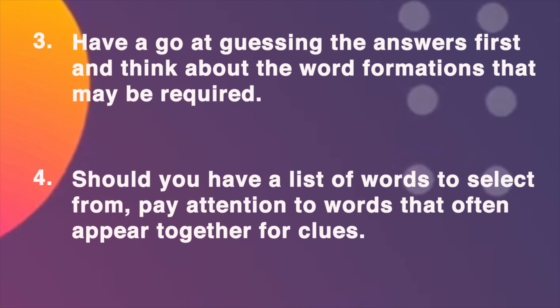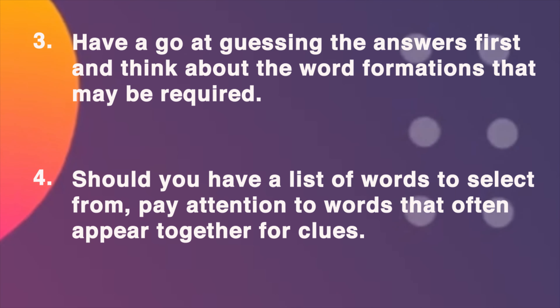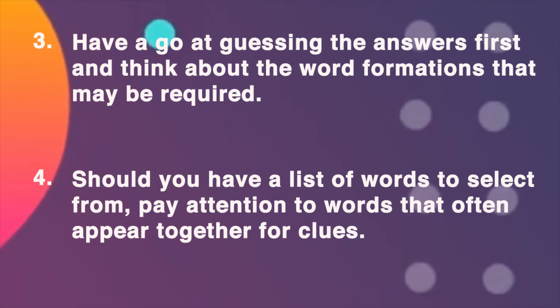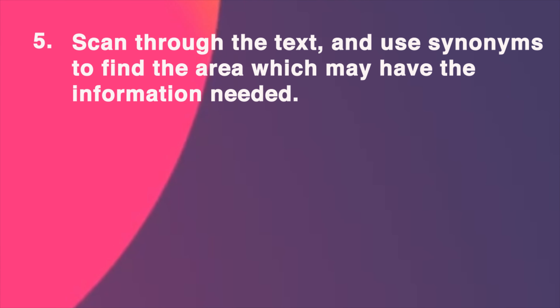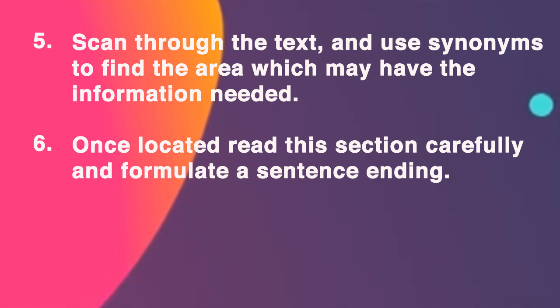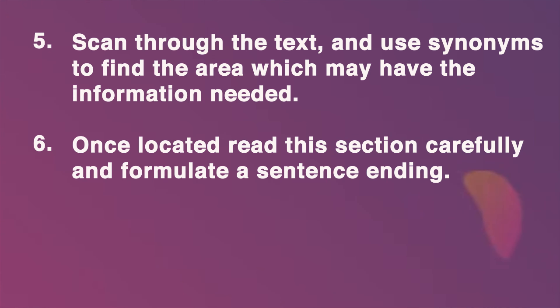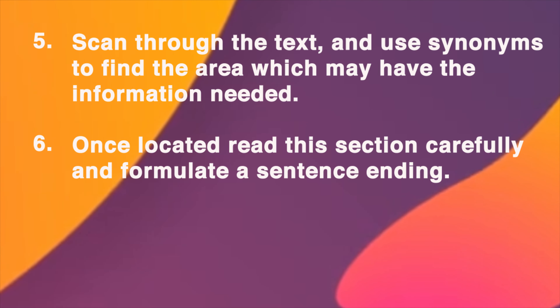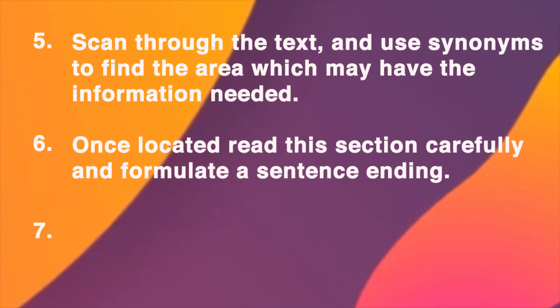Number 4: Should you have a list of words to select from, pay attention to words that often appear together for clues. Number 5: Scan through the text and use synonyms to find the area which may have the information needed. Number 6: Once located, read this section carefully and formulate a sentence ending. Number 7: